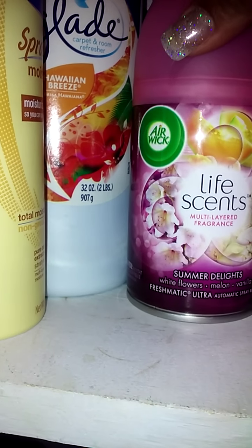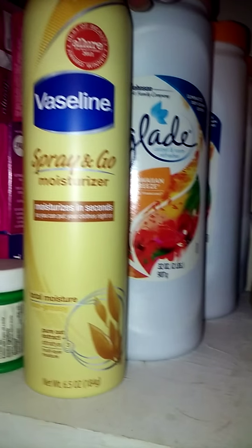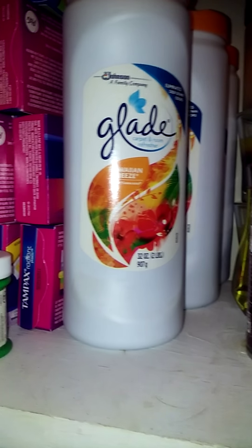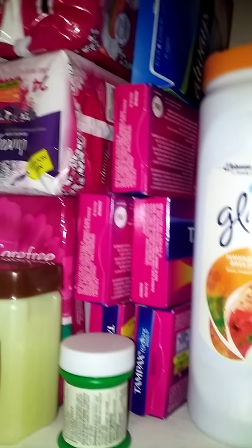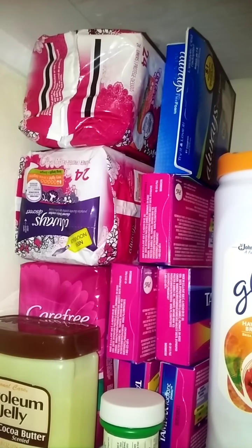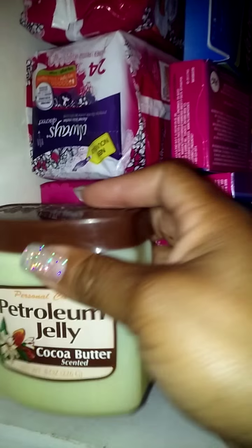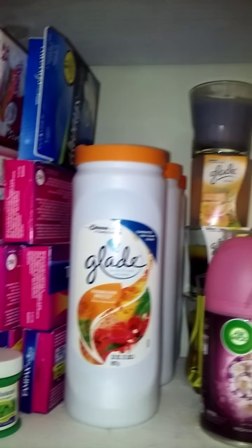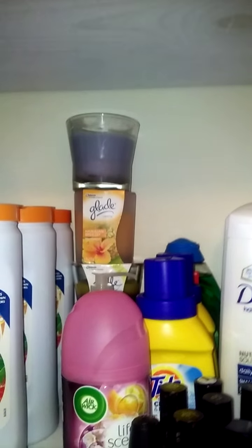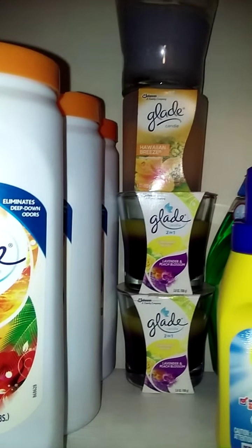I have this one Airwick spray, Vaseline lotion moisturizer. Here are my carpet and room fresheners, more of the feminine products, and the petroleum jelly — I have that for my son's eczema. I'm not sure if I showed y'all my candles — I have the Glade candles back there. There's some hand soap and some Glade candles.